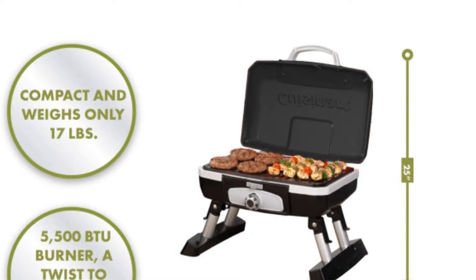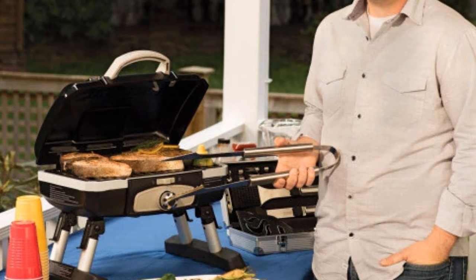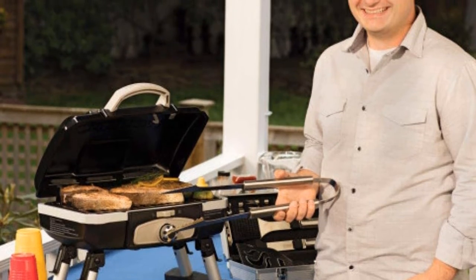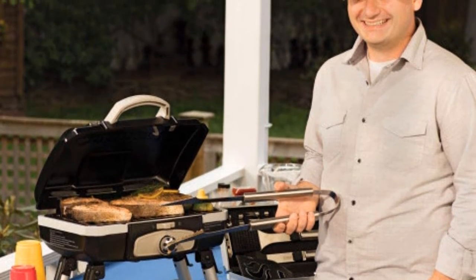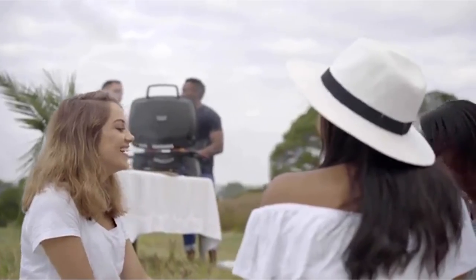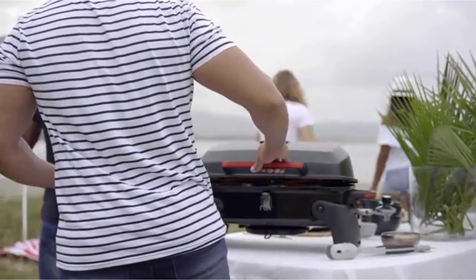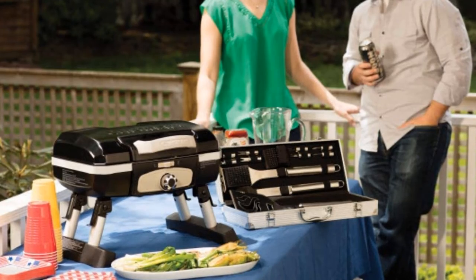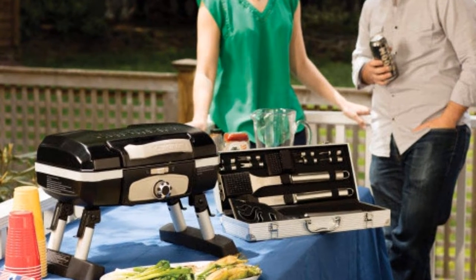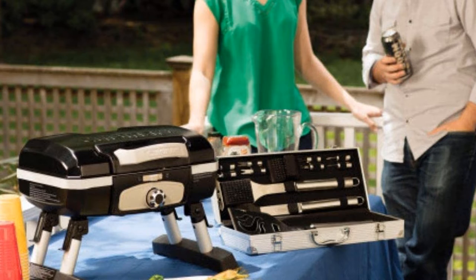The porcelain-coated steel grates are non-stick, easy to clean, and cool down quickly. The grill contains a drip tray, but it can get full quickly and lead to messier cleanup. Dimensions: 18 x 12 x 13 inches. Weight: 13.5 pounds. Fuel type: propane. What we like — large cooking area, porcelain-coated steel grates, turnstile igniter. What we don't like — small drip tray.